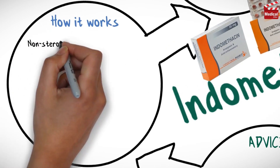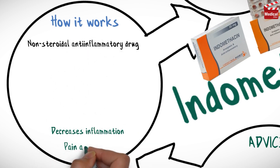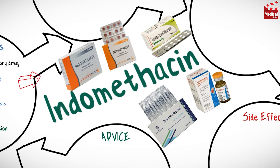Indomethacin is a non-steroidal anti-inflammatory drug. It decreases inflammation, pain and fever through inhibition of cyclooxygenase activity and prostaglandin synthesis. It is available as tablets, injection and suppositories.